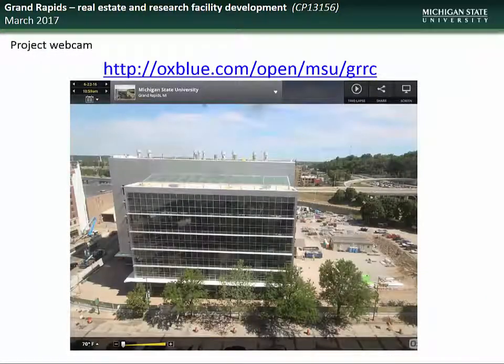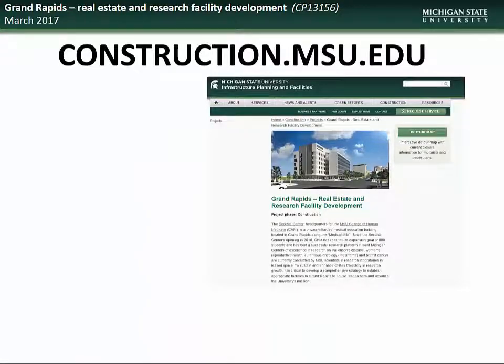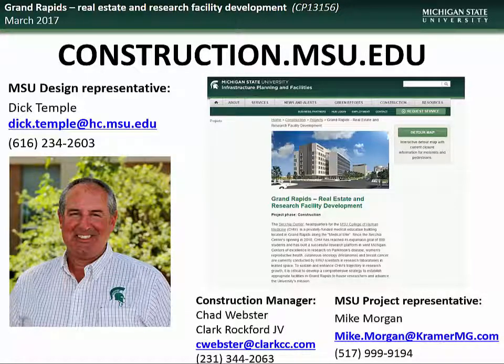For those who would like to follow the progress of construction on this project, please check out the live webcam site at the address on the screen, where you will be able to see past and present views of the site. If you would like further information, visit construction.msu.edu. Specific questions regarding the Grand Rapids real estate and research facility development project can be directed to the design representative Dick Temple, construction manager Chad Webster with Clark Rockford Construction, or project representative Mike Morgan.